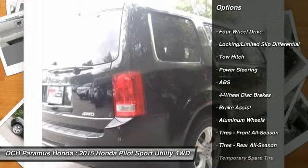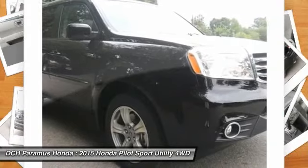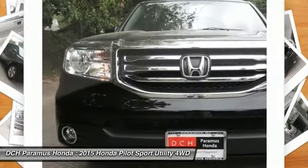Anti-lock braking system. Tow hitch. Power passenger seat. Steering wheel audio controls. Power liftgate. Adjustable steering wheel. Power steering.